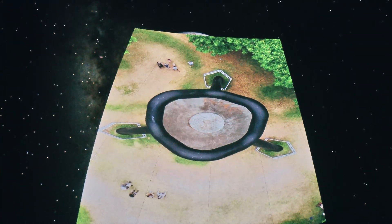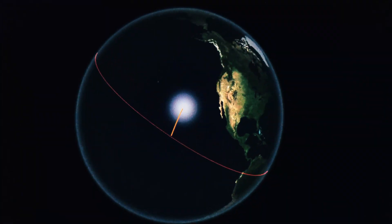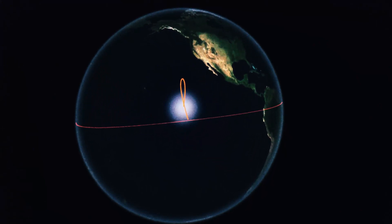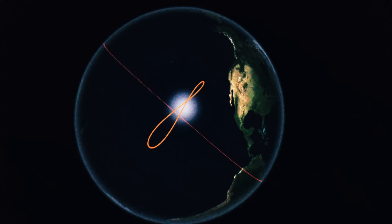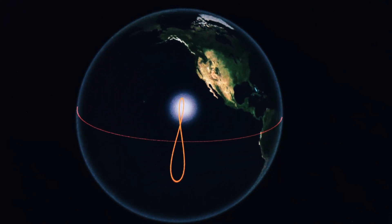Lahaina Noon, or the sub-solar point as we're calling it, happens when the sun is directly above the surface of the Earth. The reason it only happens in the tropics here on planet Earth is because our planet only tilts 23 and a half degrees. This tilt is not only what causes Lahaina Noon, but also causes the seasons.